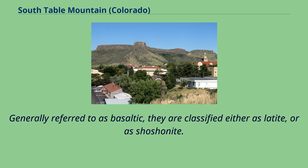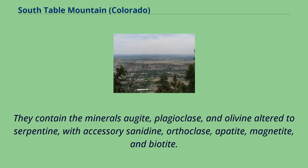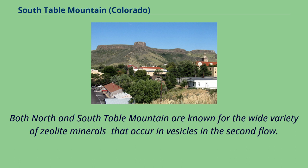Generally referred to as basaltic, they are classified either as latite or as shoshenite. They contain the minerals augite, plagioclase, and olivine altered to serpentine, with accessory sanidine, orthoclase, apatite, magnetite, and biotite.